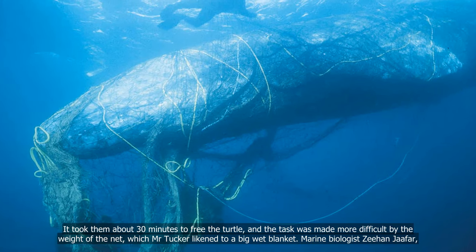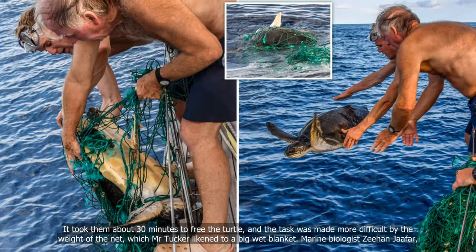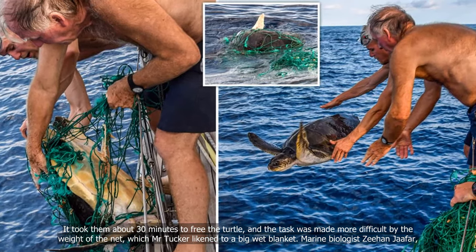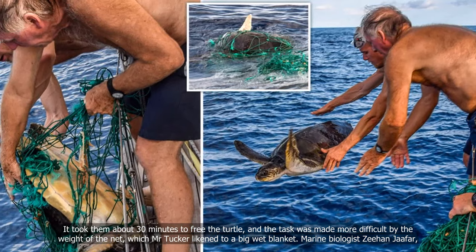It took them about 30 minutes to free the turtle, and the task was made more difficult by the weight of the net, which Mr Tucker likened to a big wet blanket.